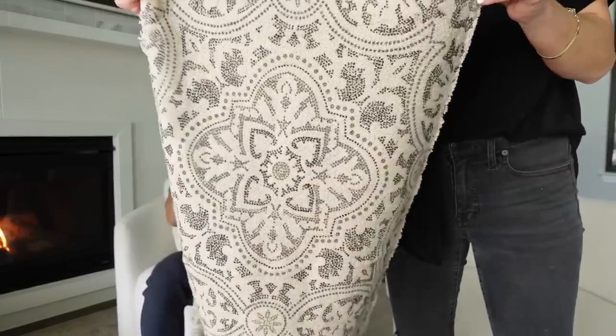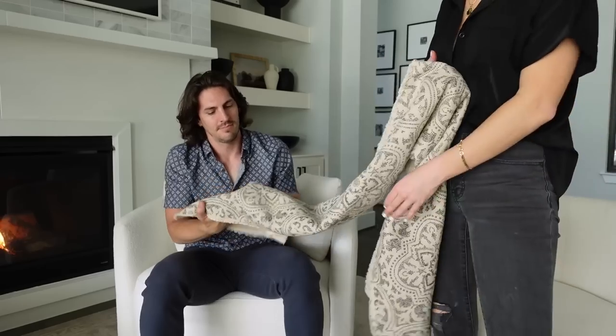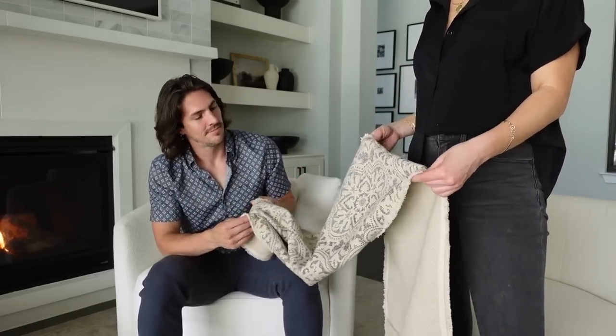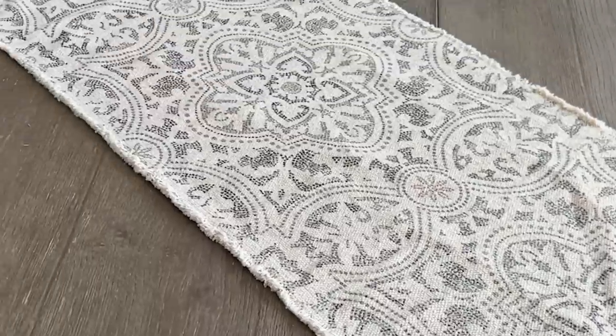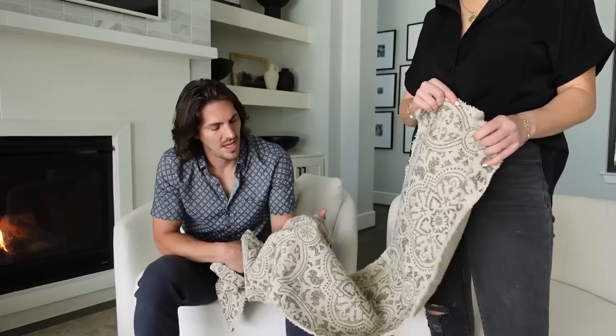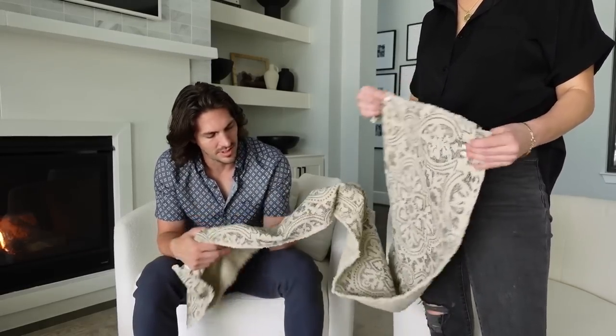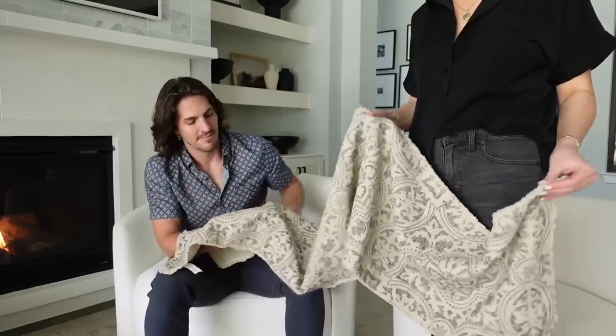Last up is a table runner — and it works perfectly because we have a wood table with black chairs, and the pattern sort of blends the two together. It has a black pattern inside and fringe on the sides, and it honestly looks like a really pretty rug. It fits beautifully over our circular breakfast nook table and would also work on a rectangular table. It has a slightly faded, woven, Parisian look to it that makes it seem really expensive. I believe it's also Bloomingville. It goes really well with the placemats I shared earlier too.